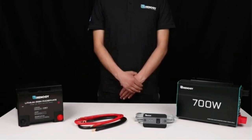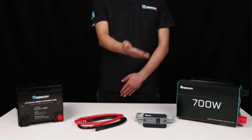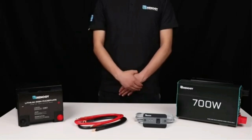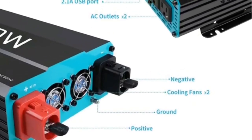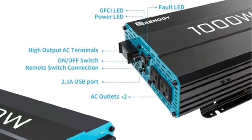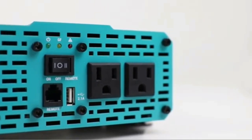The 2000W Renogy Inverter Charger is a versatile unit designed to work with various battery types, specifically compatible with 12V systems. It supports both traditional lead-acid and modern lithium-ion batteries, letting you customize charging parameters to optimize performance. With 2000W Continuous Power and 6000W Surge Power, it can power most electrical appliances, from laptops and phones to refrigerators or small air conditioners. The Surge Power Rating refers to the temporary power boost needed when starting certain appliances.